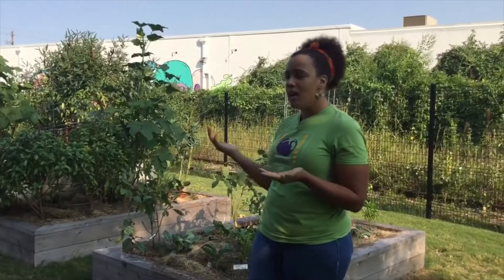Hi everybody, it's Miss Higgins. I hope you guys have had a fantastic summer and a good start to your school year. I so wish that I could be out in the Harvard Garden with you guys, but the situation that we're in will not allow it. But I am here in the Urban Harvest Teaching Garden to show you guys around and show you some stuff that may be growing in our Harvard Garden or that you might be growing in your gardens at home.